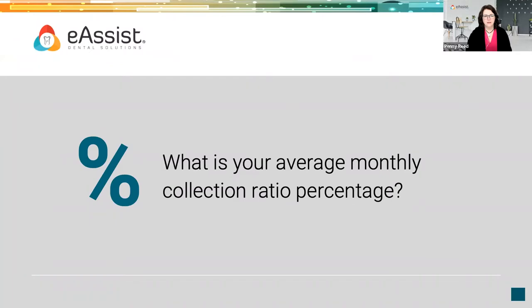I'd like you to think about — and if you've got a piece of paper, you may want to jot this down — what is your average monthly collection ratio percentage? Some of you may say you know that already; others may say, what in the world is that? What we're asking is: do you know what your average dollars collected are as a percentage of your collectible production? We want to get paid 100% of our net production, so hopefully you know what that is.